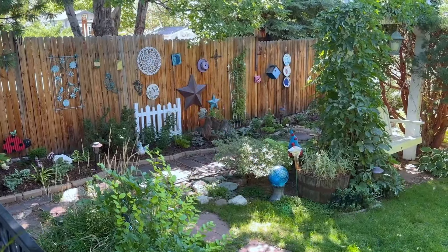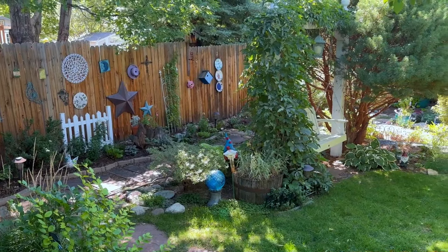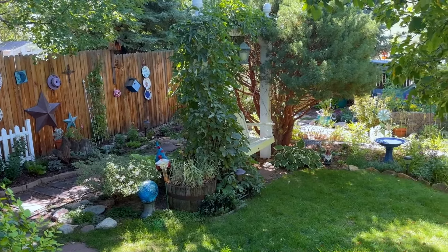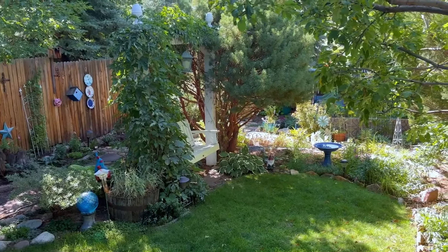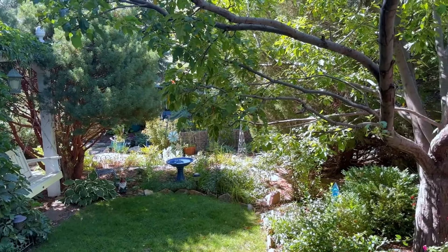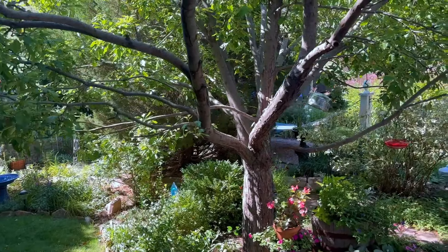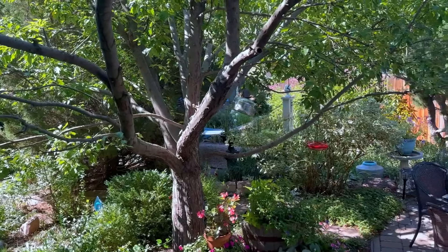Now we're in my backyard looking around. I'm standing on my back porch to give you this view, and our second view will be from the back of the yard where I was earlier sitting in my little swing. I'll play some music as you enjoy the view.